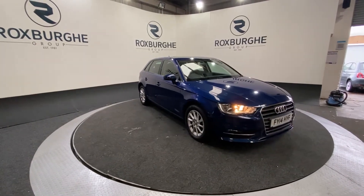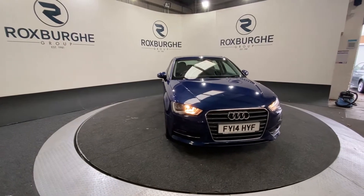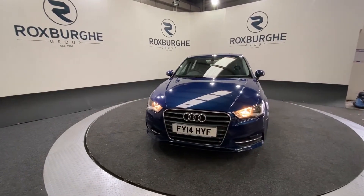Here we have our Audi A3 TDI SE. This car comes equipped with a 1.6 litre petrol engine producing 104 brake horsepower while returning 72 miles per gallon combined.